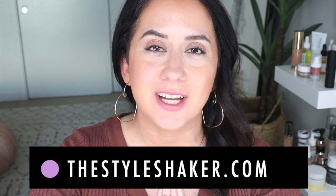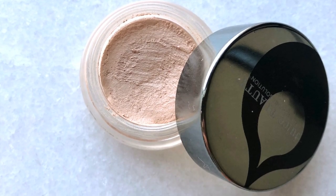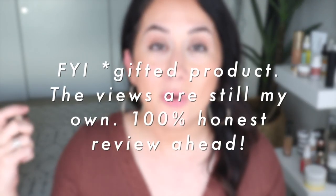Hey everybody, welcome back to the channel! I'm Britt, creator of The Style Shaker — your guide to cleaner, greener beauty, skincare, and more. I try these products out for you so you know what to buy and, more importantly, what not to buy. Today I'm talking about a concealer. It's new to me, not new on the market — it's the Juice Beauty Phyto Pigments Perfecting Concealer. I'll run through the scorecard, pros, cons, and my final verdict. Stick around!